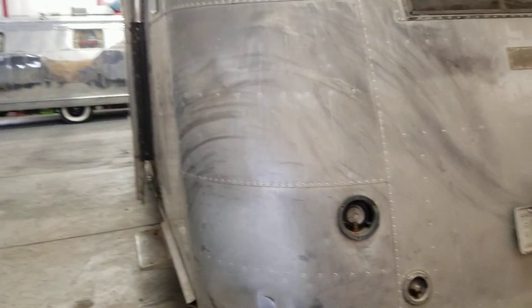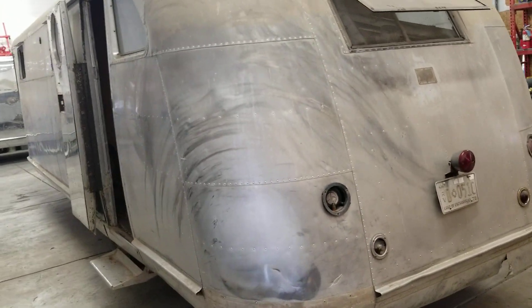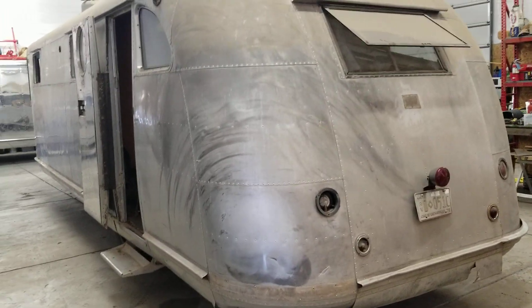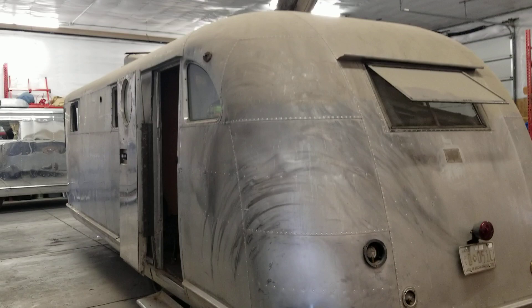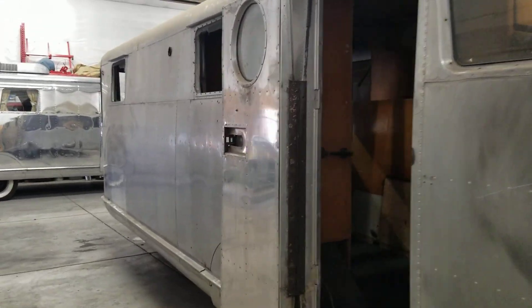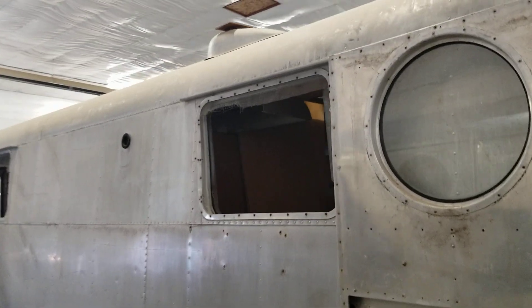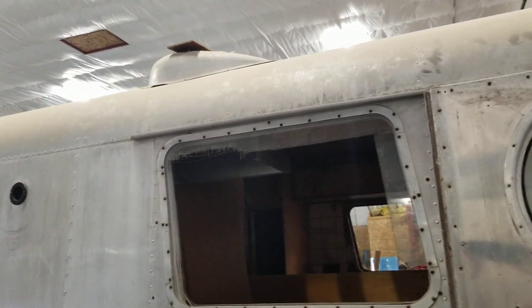That's the nice part about dry country trailers — you just don't get rust like you do in the wet states. The step, as I mentioned, will be going, and that fairing up there that you see over the heater vent I will be removing that.